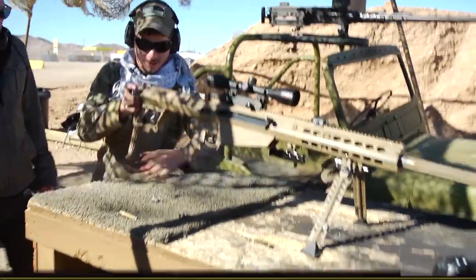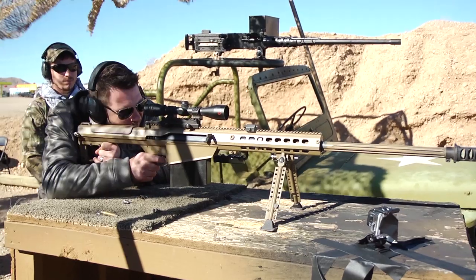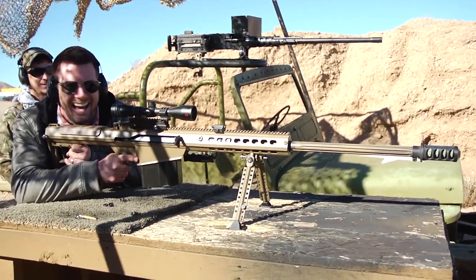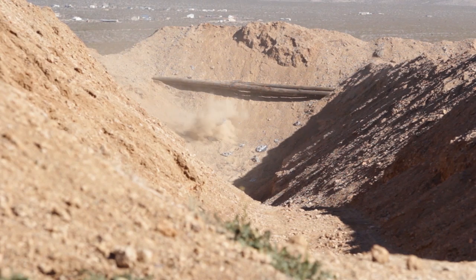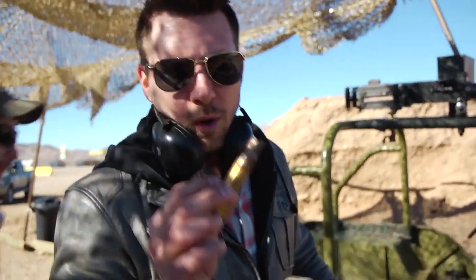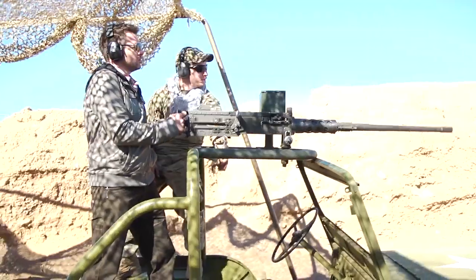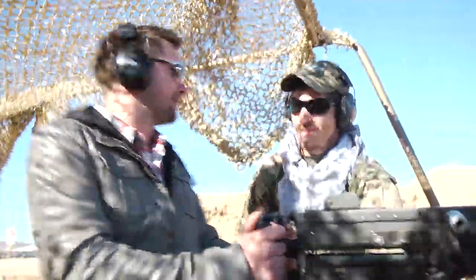This is the Barrett .50 cal. The most important thing with this one is to keep it nice and tight to that shoulder. And you are ready to fire. Nice shot. There went my GoPro. Nice shot. Very nice. I need like 200 rounds in this thing, man. That is unbelievable.